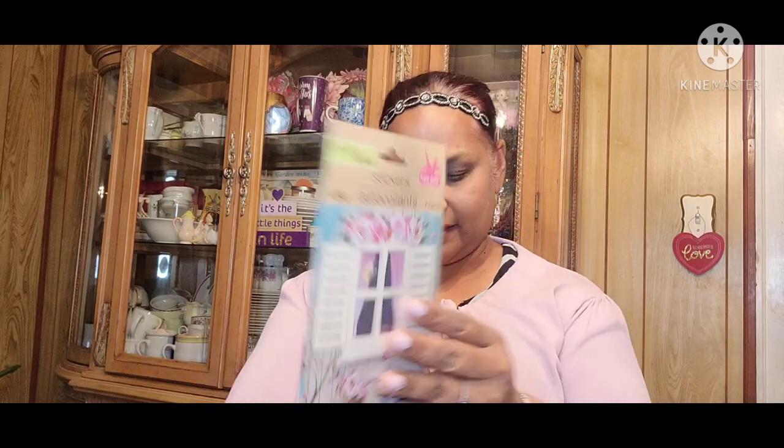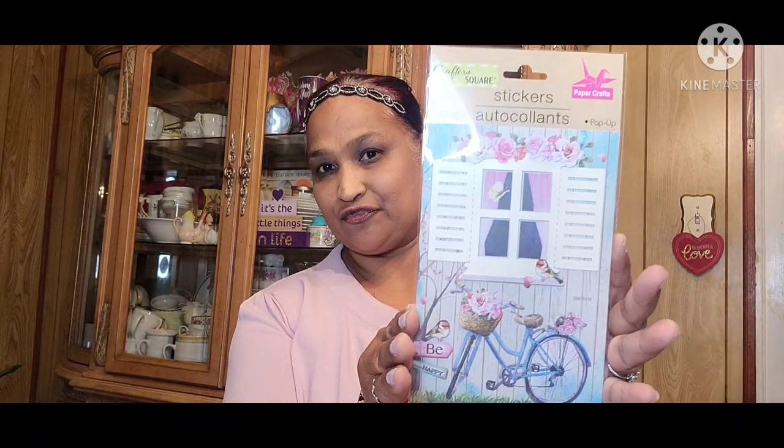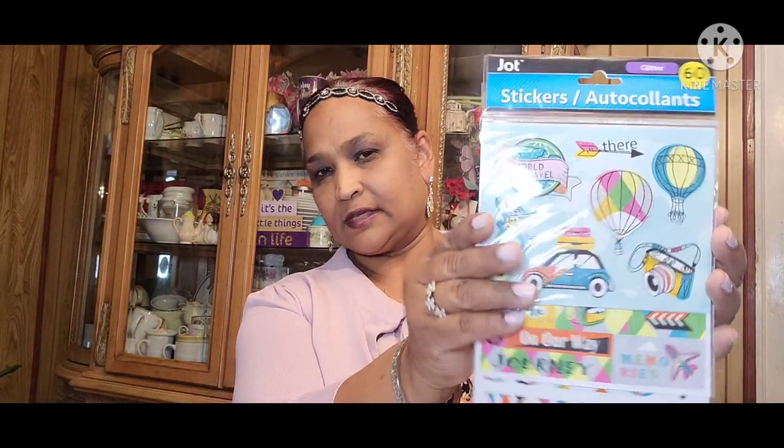Then I got this one with a bike that says 'Be Happy' — four pieces, absolutely gorgeous. And then the last one I'm going to show you is a 60-piece set by Jot — really really pretty, lots of variety inside the packaging.